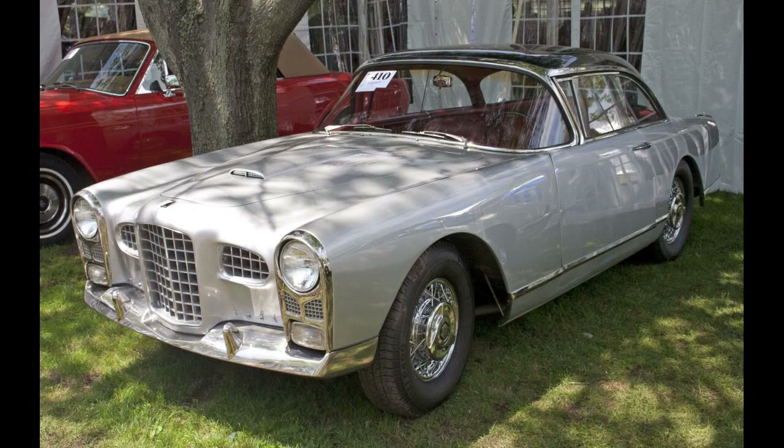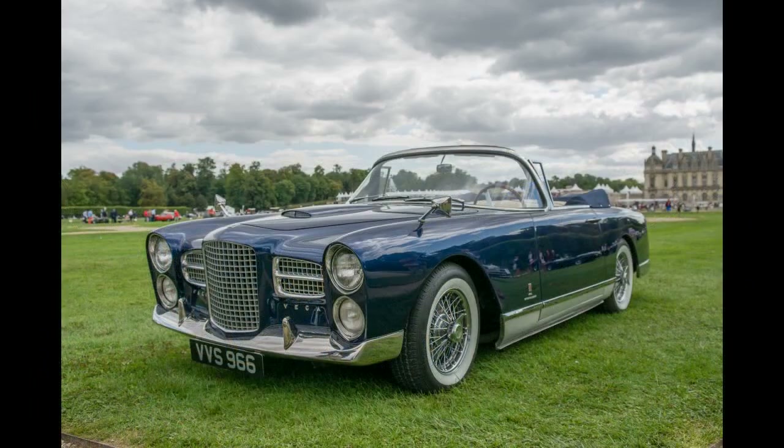For 1959, the Fassel Vega HK500 was introduced. Essentially, it was just a renamed, upgraded FVS. Equipped at first with a 335-horsepower (246 kilowatt) 5.8-liter V8 from the FVS.